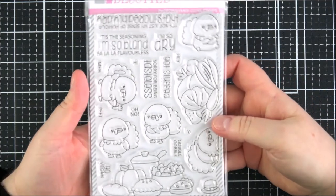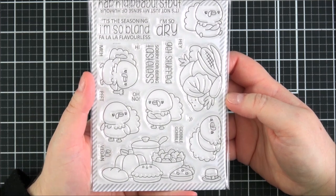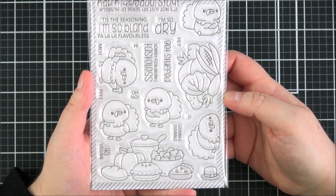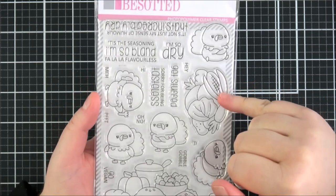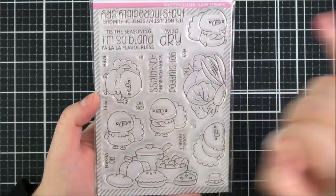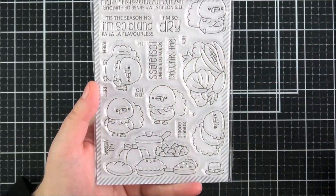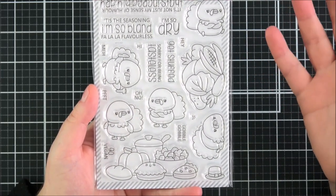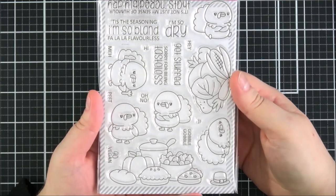Next up is the Gobble Gobble set — I didn't get a chance to use this set but it is very fun. Clearly Besotted every year have a 'bah humbug' type set with grumpy characters, which is really cute. This year it's all about turkeys with funny expressions, all the different food and vegetables. Some hilarious sentiments include: 'it's not just my sense of humour that's incredibly dry,' 'tis the seasoning,' 'I'm so bland,' 'fa la la la la flavourless,' 'I'm so dry,' 'sorry for being tasteless,' 'get stuffed,' 'gobble gobble,' and 'go vegan.' You could do it as you're going to eat the turkey, or as they're angry because you're planning to eat them — just a really funny set.